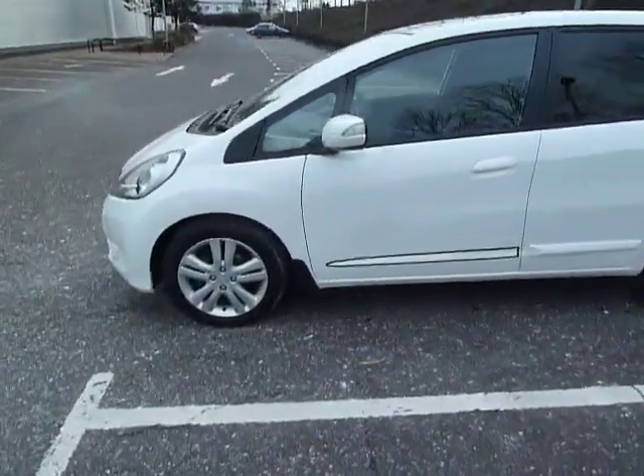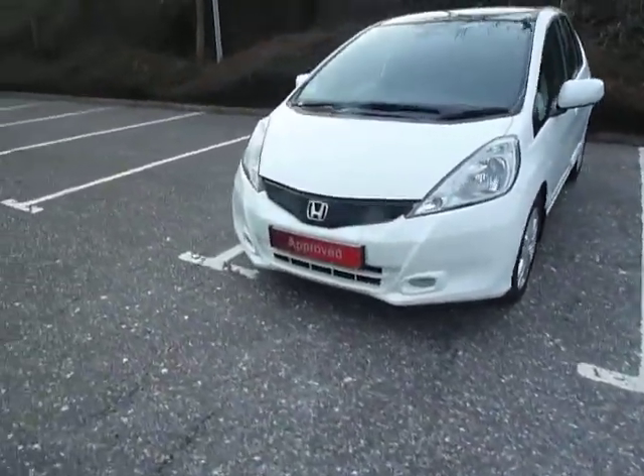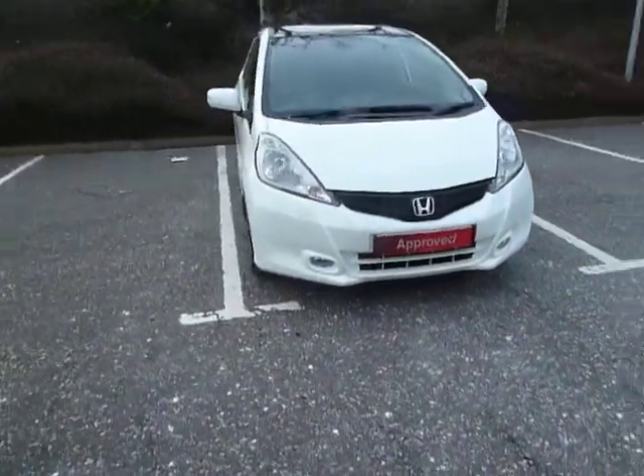Currently registered on the 16th of August 2013, currently done about 27,500 miles. Road tax is £110 for the year.